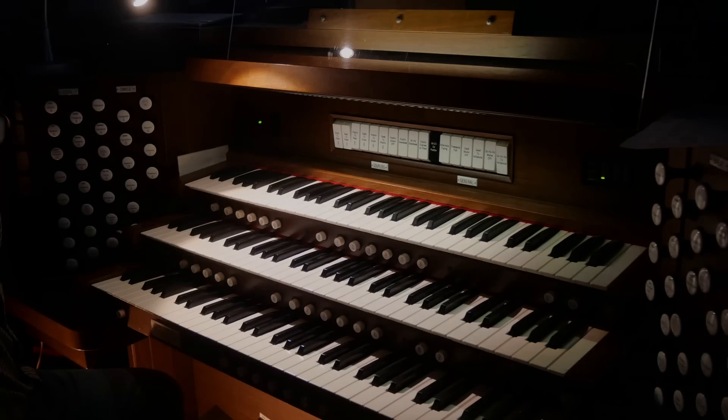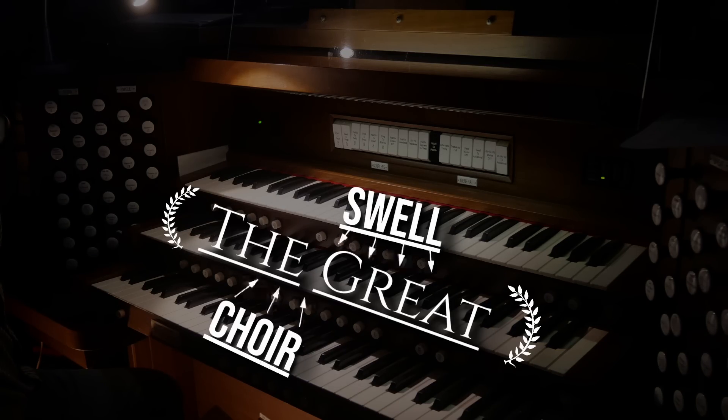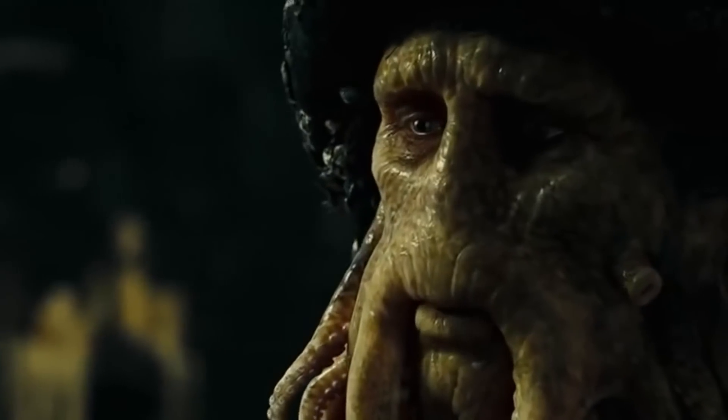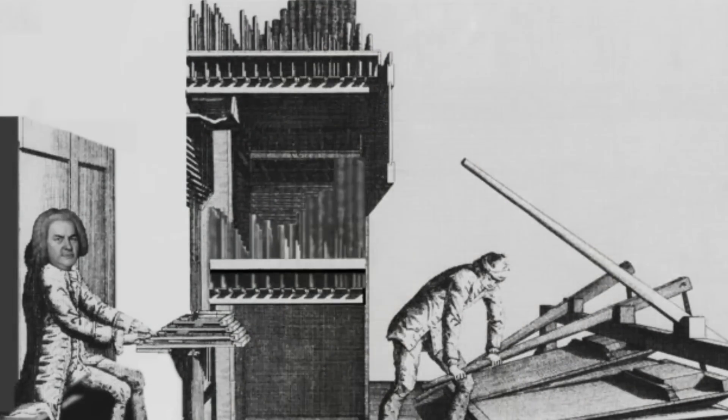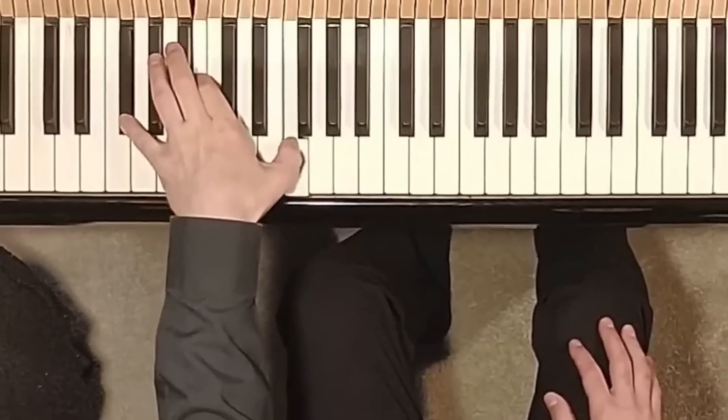There is one main manual, the great, and every other manual can be connected or coupled to the great. Every stop, therefore, can be played on the great. An organist doesn't need to play on three keyboards at once — they're just making life hard for themselves. But still, in this early era, a big challenge remained: freeing up the left hand.